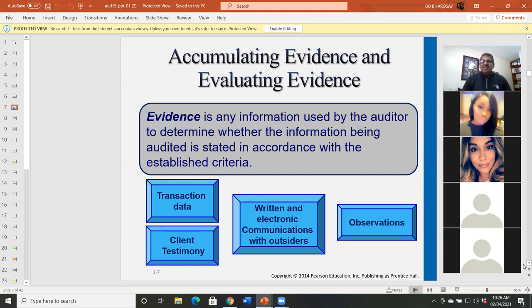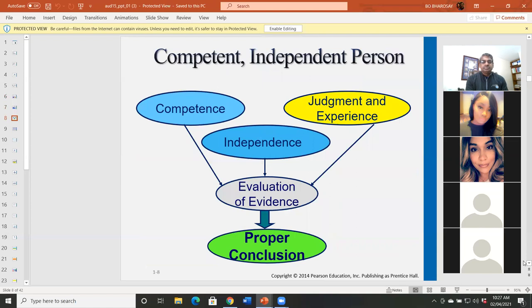Evidence is any information used by the auditor to determine whether the information being audited is stated in accordance with the criteria. Any information you use to support whether the financial statements are prepared in accordance with GAAP becomes evidence. In chapter 7, we'll talk about evidence and the types of evidence. Examples include transaction data, client testimony, written and electronic communication with outsiders, and observation of the client's business. You must be competent, independent, and have judgment and experience to evaluate the evidence and come to a proper conclusion.